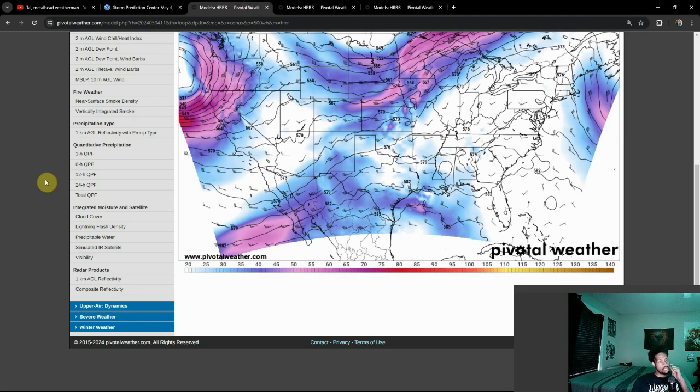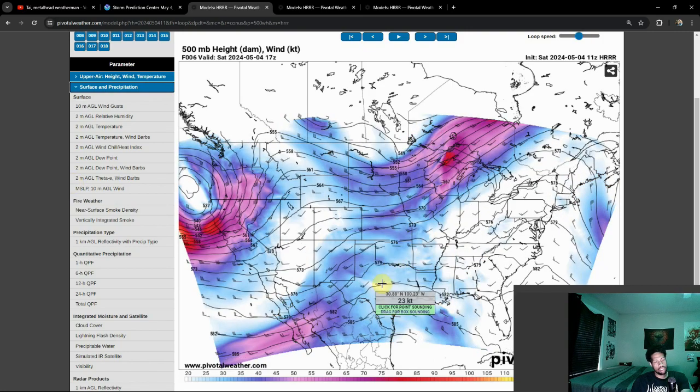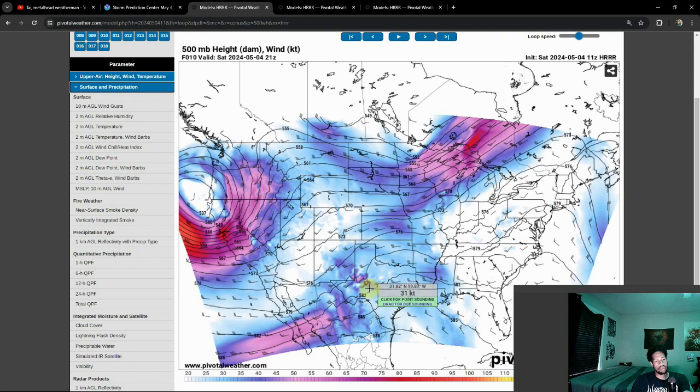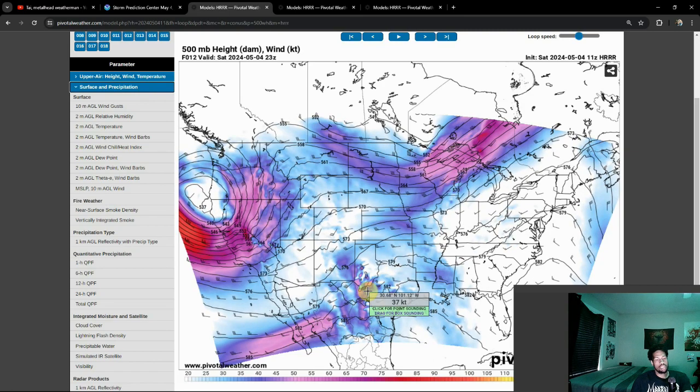We're going to take a look at what we have going on with the models currently. Just like in recent days, we have adjacent little glancing blows from the trough coming into play. However today it does look like we have a setup that's a tad bit more traditional — we have the subtropical jet coming into play, and this is also digging due to this upcoming trough which is going to cause severe weather next week. That's going to help be the catalyst for this severe weather setup today. A lot of this is going to be induced by the mid levels more so than anything else as far as the upper levels are concerned.